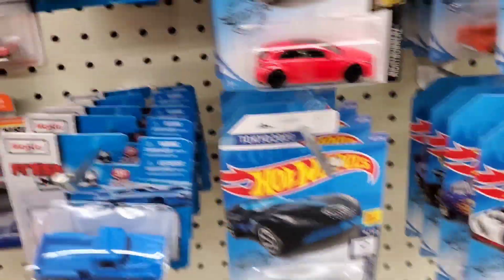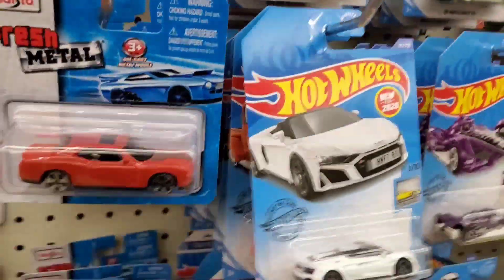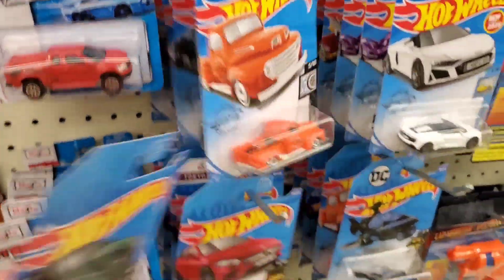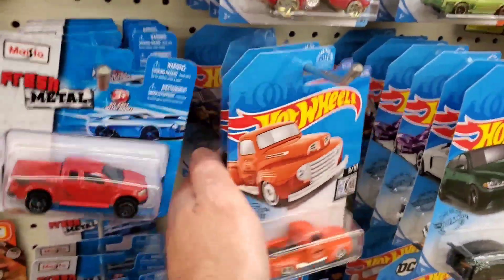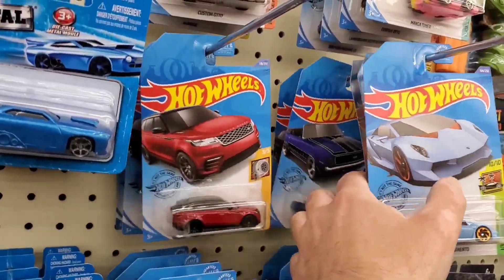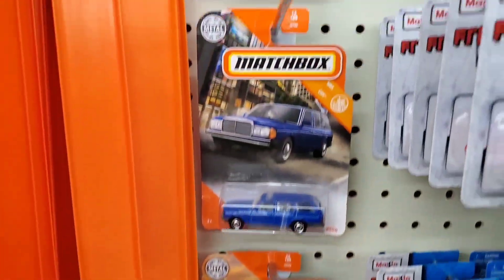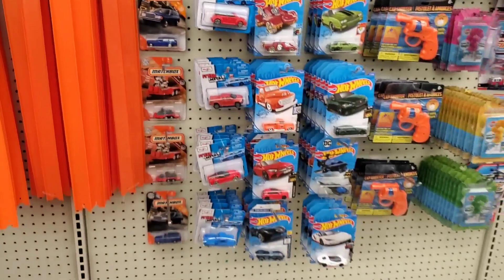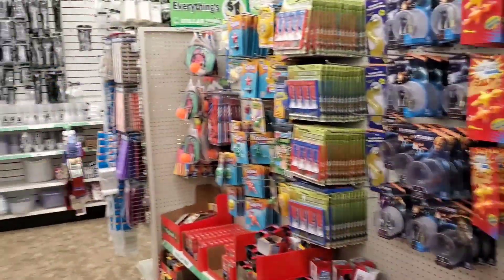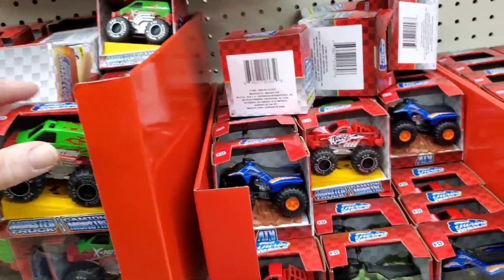Mustang — yeah, nothing new unfortunately. It's a sad morning at this Dollar Tree. They got nothing in the back; I asked.